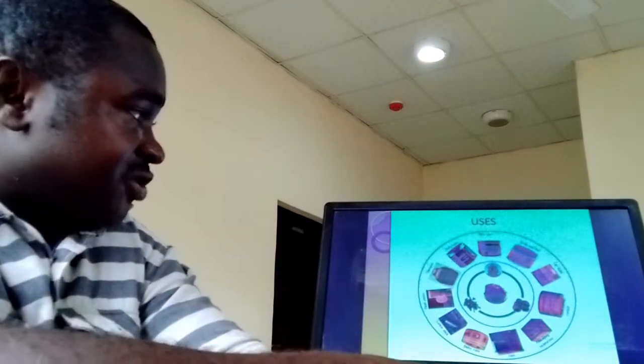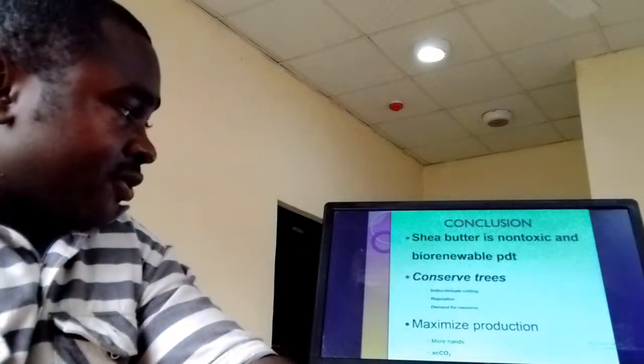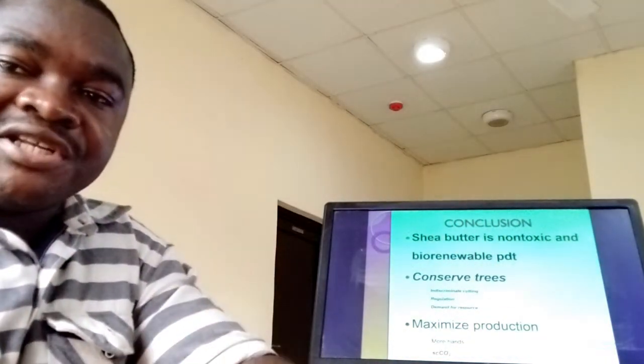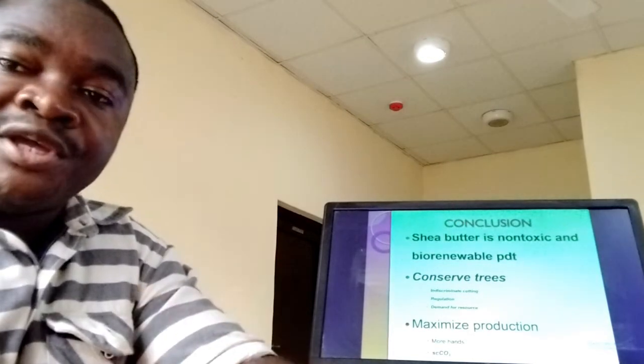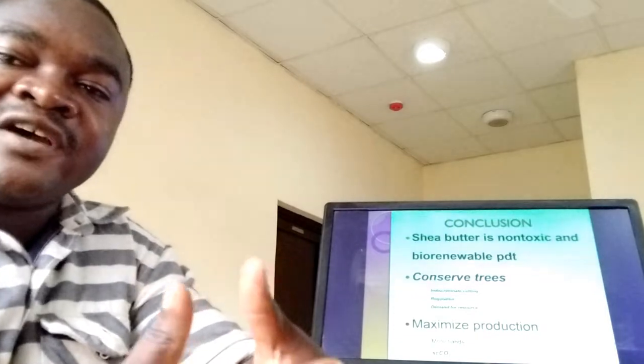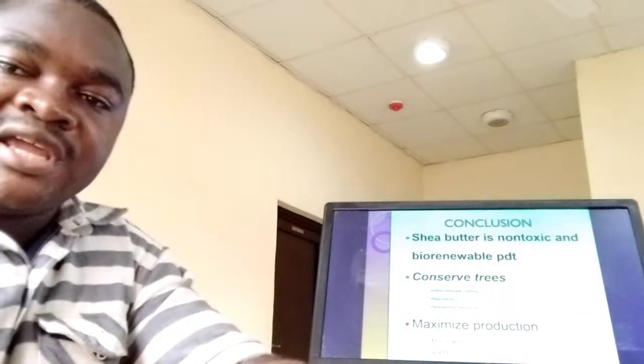Shea Butter is non-toxic and a biorenewable product, and therefore we really need to conserve and sustain it. How do we conserve and sustain this product? We have to, first of all, conserve the Shea trees which produce the fruit from which we can get our Shea Butter.